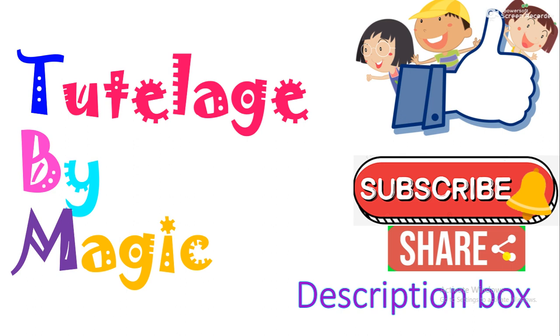Visit our description box. Like, share and subscribe to our channel, Tutelage by Magic, for such new and knowledgeable videos.